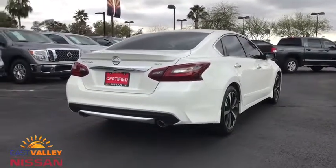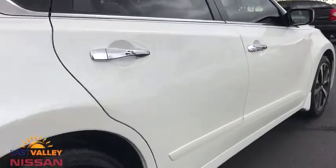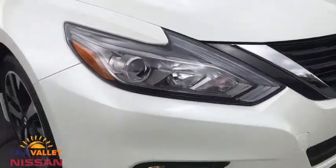Here are some of this vehicle's great options: stability control, traction control, anti-lock braking system, keyless entry, steering wheel audio controls, backup camera, Bluetooth, and leather wrapped steering wheel.